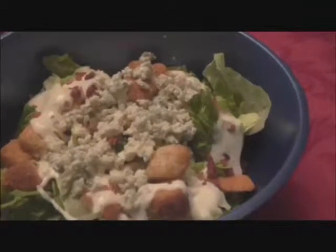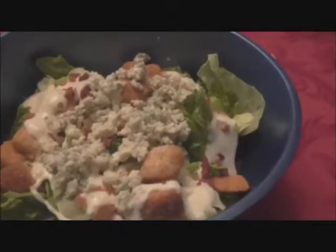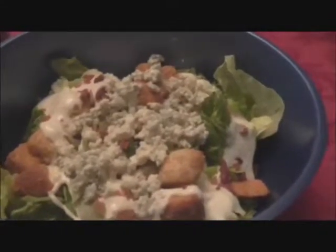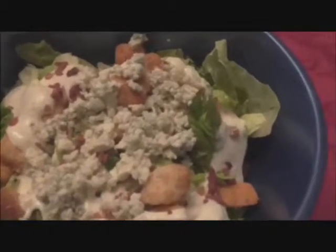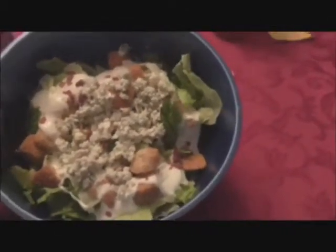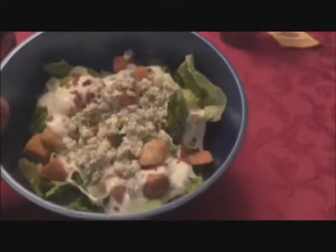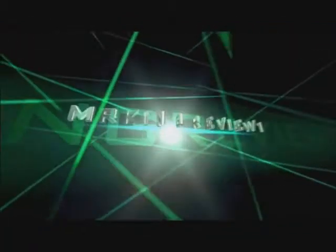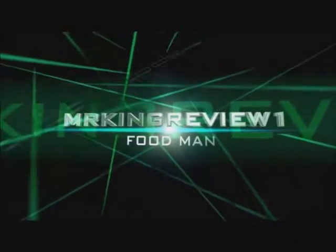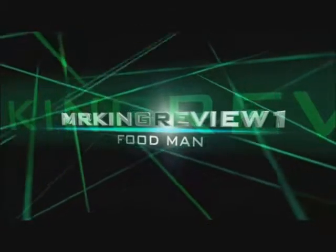Okay, scale of one to ten. I give this salad a seven — it's very good, very fresh. Actually, I changed that. I'm going to give it a nine because it was very, very fresh, but maybe because the Walmart just opened. I added blue cheese crumbles because I love blue cheese crumbles, and a little bit of bacon bits, but other than that that's the only thing I added. Wonderful. I give it a nine. Go out and try it. If it's fresh, please rate, comment, and subscribe until the next video. Thank you.